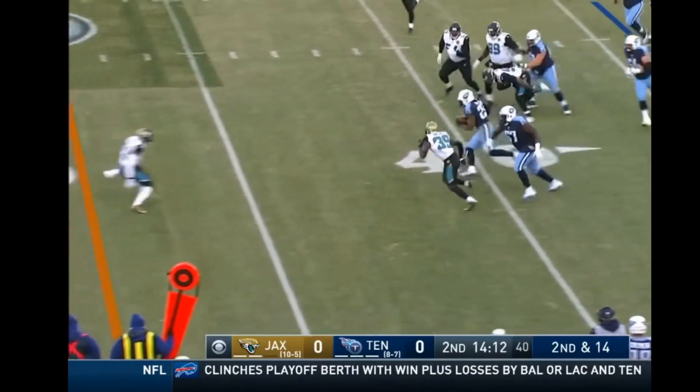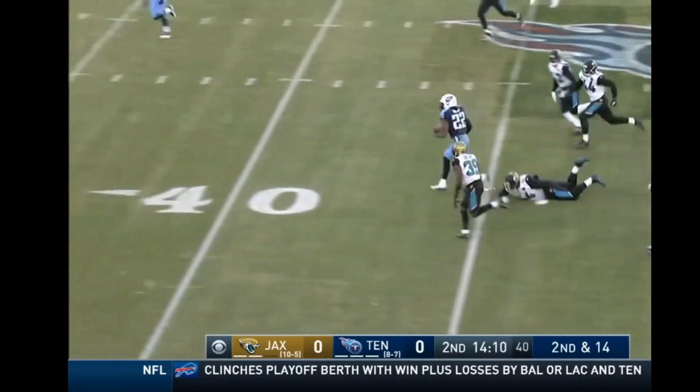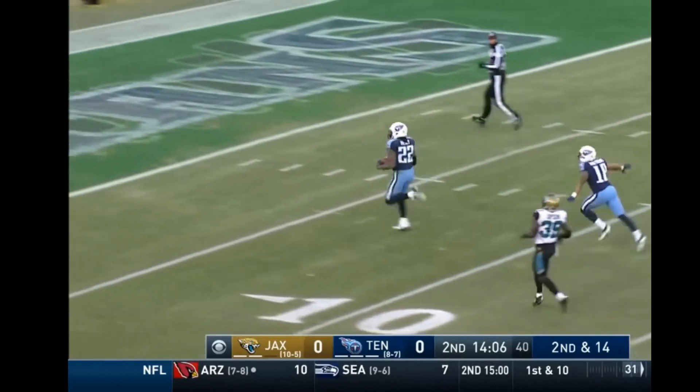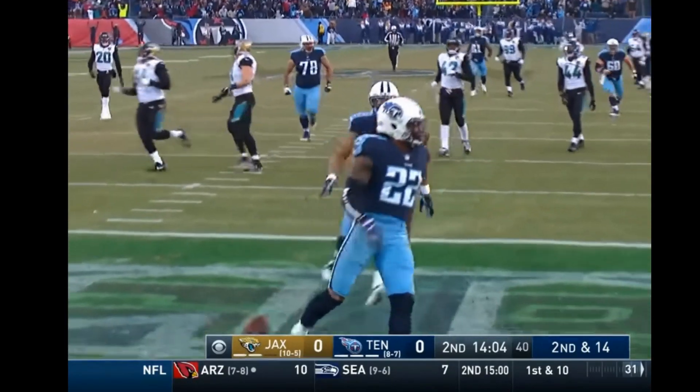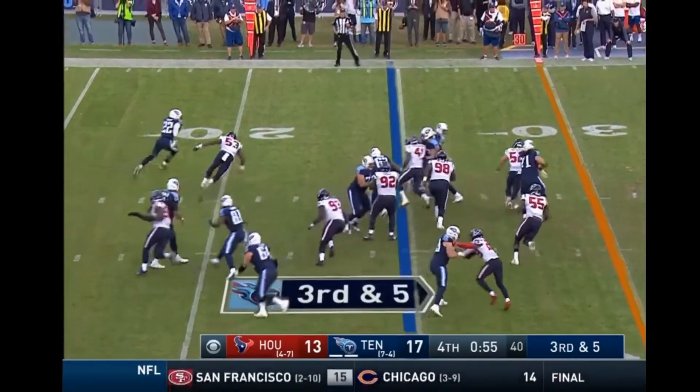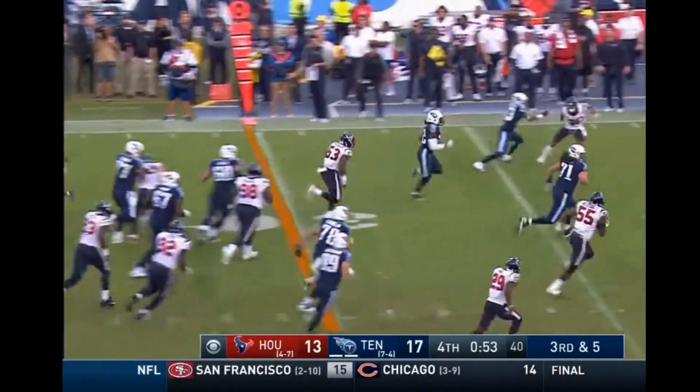This is — excuse me, not Walker — it's Derrick Henry, and Derrick Henry is going to take it to the house. This is third and five. Good for Henry, and he's going to get the first down and more.